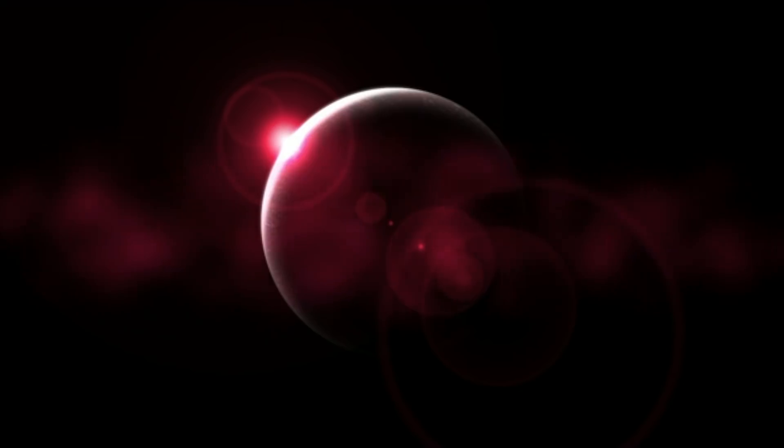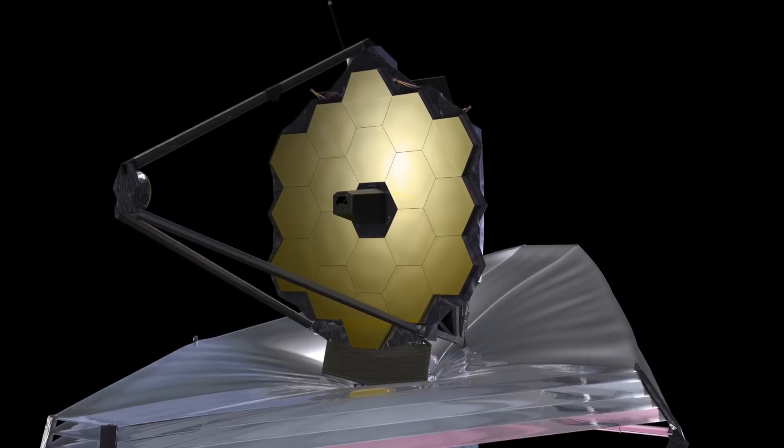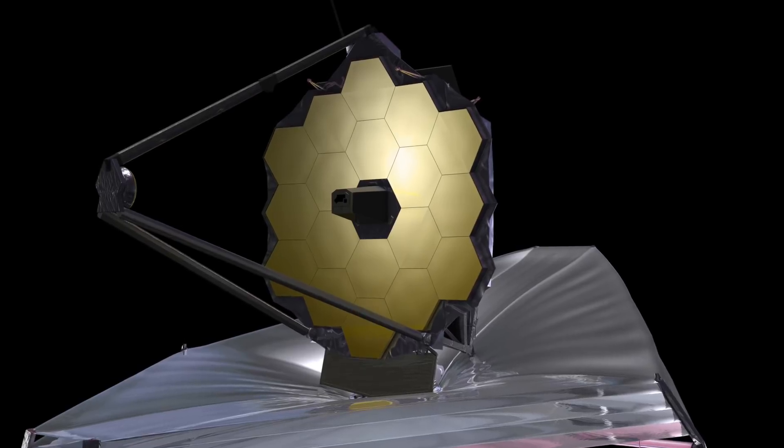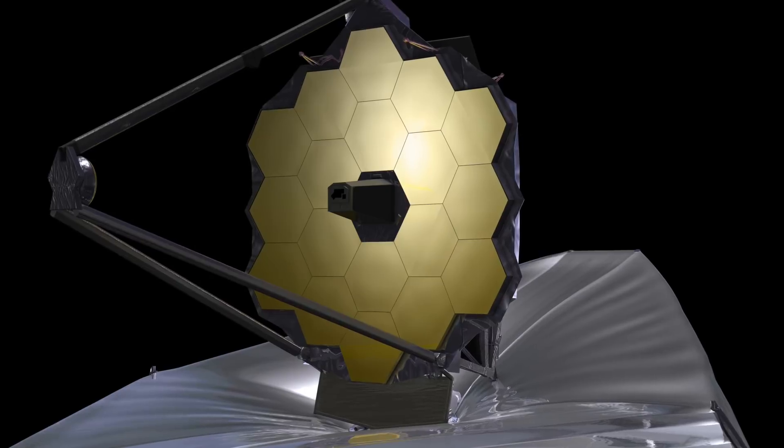This is set to change as new instrumentation comes online, and not only could we determine what an exoplanet is like, we may also very well be able to tell if it has life, analogues of plants, and even civilizations present on their surfaces.